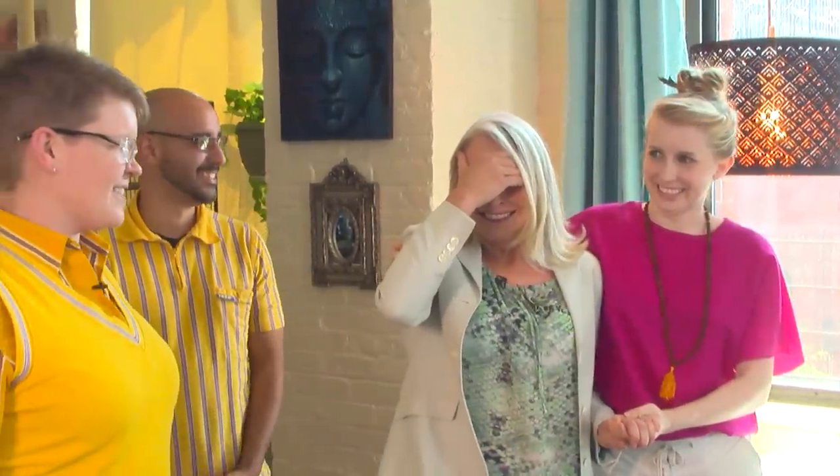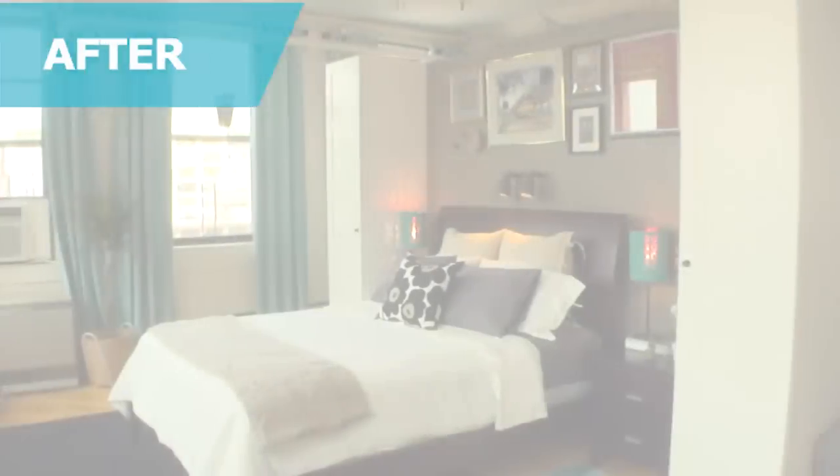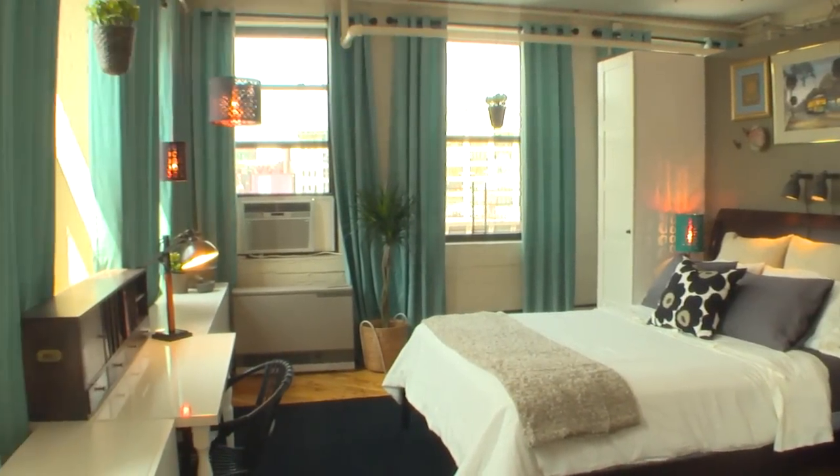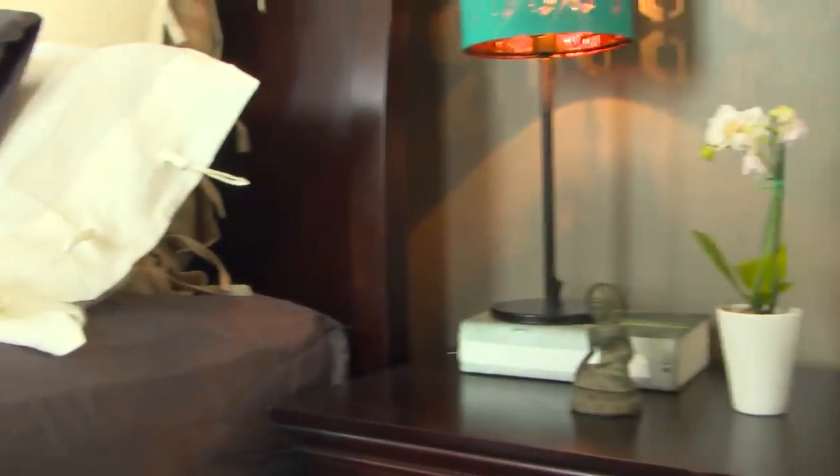Are you ready to see your new room? I'm ready. Go ahead. Oh, wow. How fabulous. Oh my gosh. I cannot believe this is the same space. It is incredible. I love the lights, the plants, how you've reused some of my things. And this art display is really beautiful.